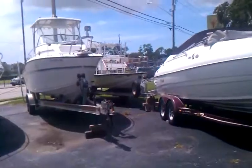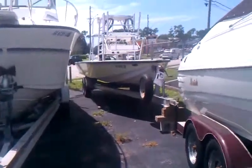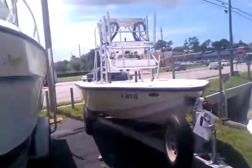Shallow draft flats boat back here in the corner — 2002 boat with a rebuilt '97 Mercury. $13.9.